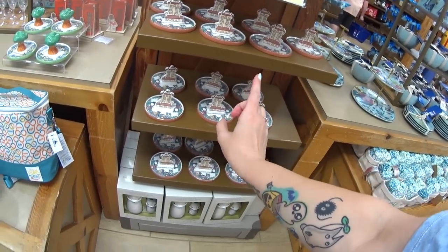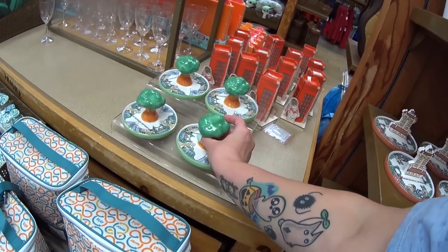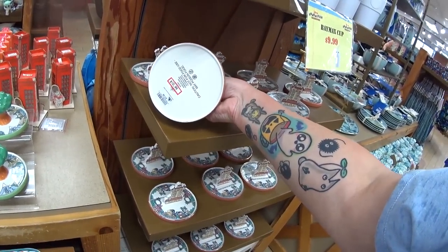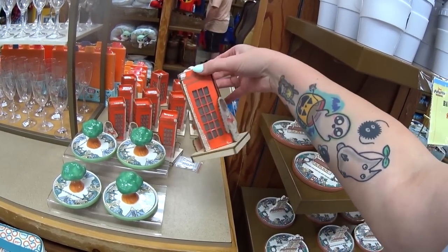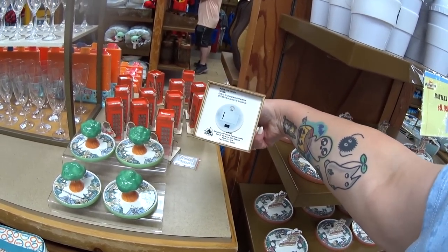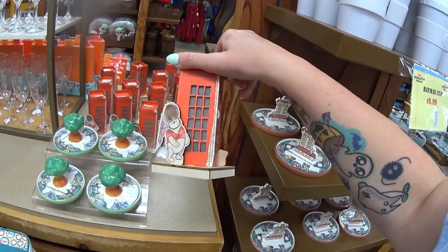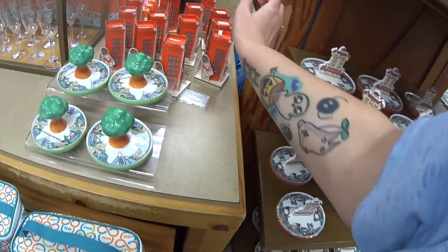They have the Hollywood Studios and Animal Kingdom trinket trays — I don't see them that often, and I don't see all the different ones, so I just wanted to point those out. They're both $10.99. This is so cute — $15.99 for Winnie the Pooh from the United Kingdom pavilion at Epcot World Showcase. It has a switch and it lights up — see the little door panels? Those all light up. That's very beautiful.